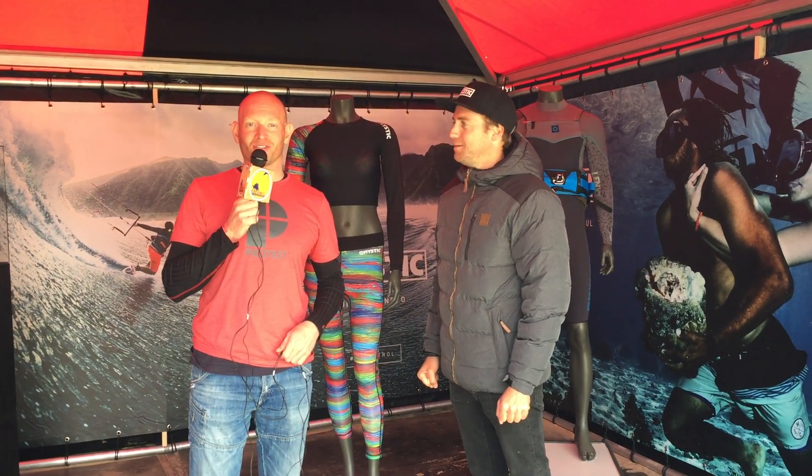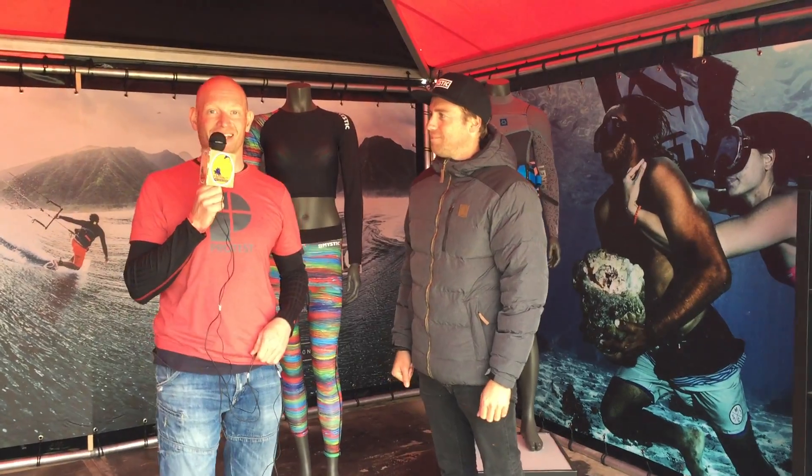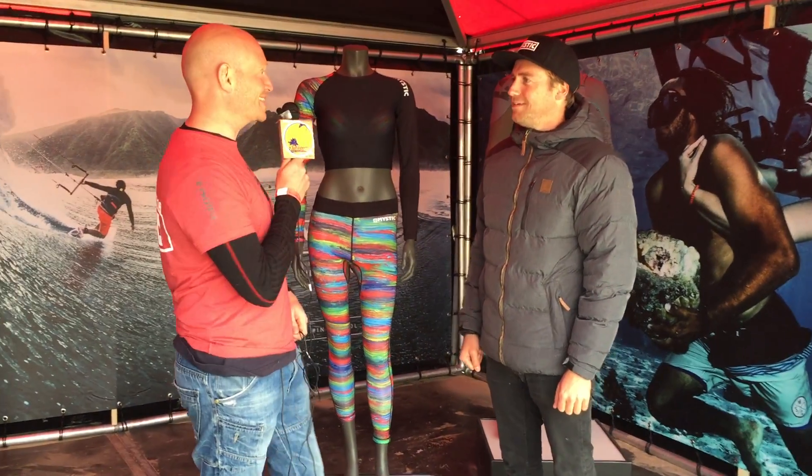Shopping on the beach of Nordwijk at KBO 2016. We're walking past this little stand over here — it is from Mystic. Hello, and you are? I am Max, working for Mystic, and I'm going to tell you something about our products. So what kind of thing do we see over here, Max?